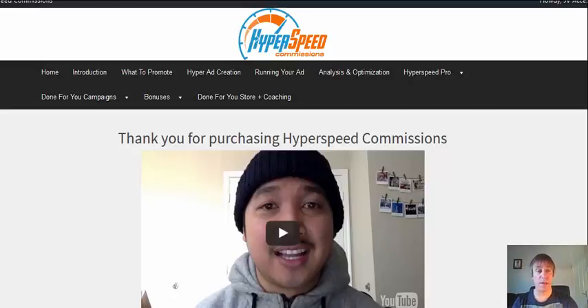Now I have put together a bonus for this. It is a done-for-you campaign. It's a CPA offer that's running on Max Bounty. It's a direct link offer. Don't worry — the page is totally compliant with Facebook, and Facebook are really strict, but your account is safe. The landing page is Facebook compliant.